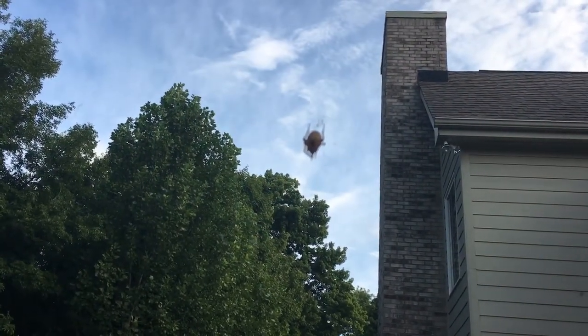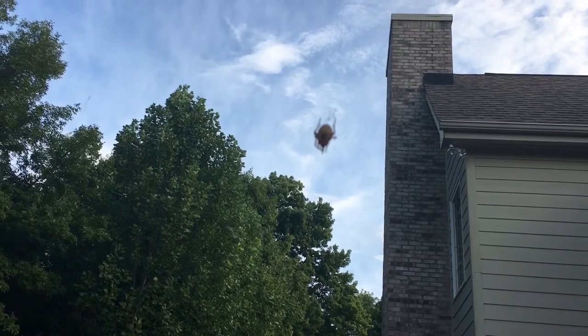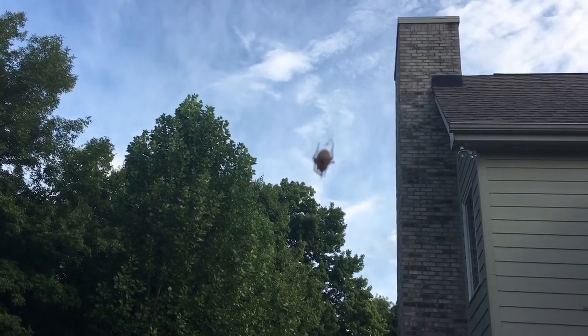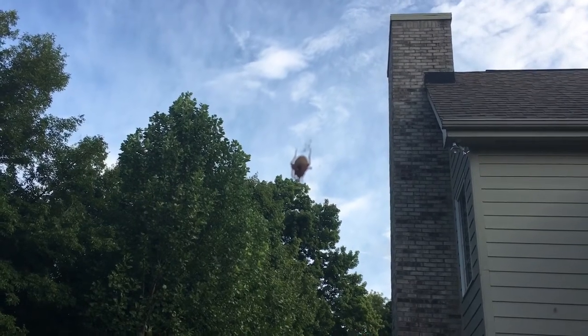Perfect round web. Pretty remarkable and insanely strong thread. Very cool.